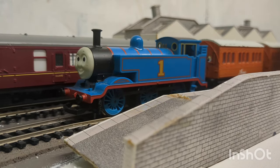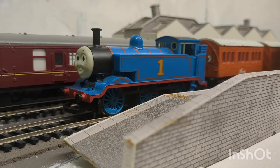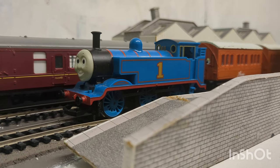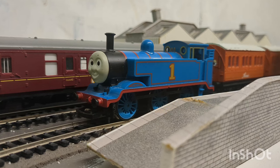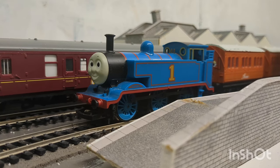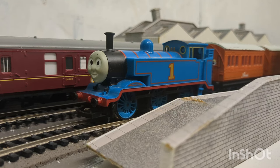Hello everyone and welcome to the 100th video, the 300 subscribers special, the one year anniversary of the Railway Shed. As of the day that this video is uploaded, it will be exactly one year since I posted my first video on this channel, which some of you might remember was my locomotive collection 2023.